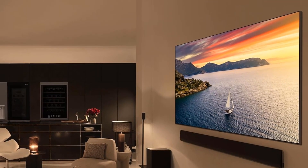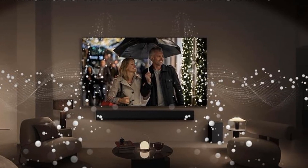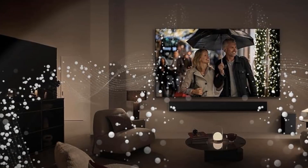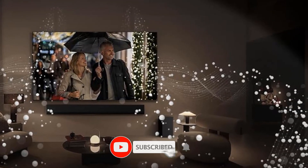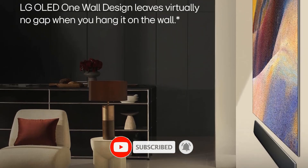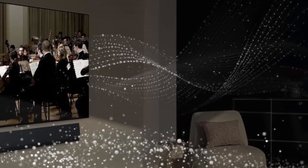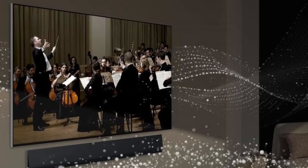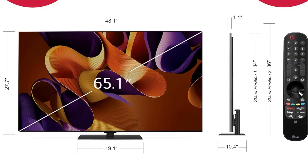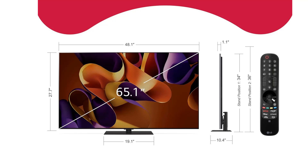65 inches. Resolution: 3840x2160. Video Inputs: HDMI, RF, USB. HDR: Dolby Vision, HDR10. HDMI Ports: 4. Streaming Services: Yes. Screen Brightness: 1103 nits. Contrast Ratio: Infinite. Refresh Rate: 120Hz. VRR. Input Lag in Game Mode: 1ms. AMD FreeSync.